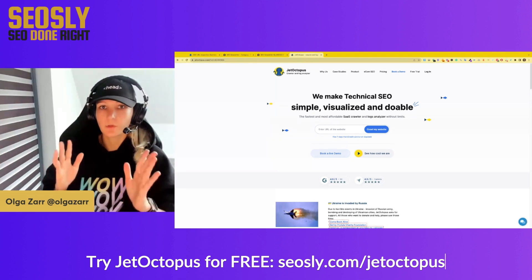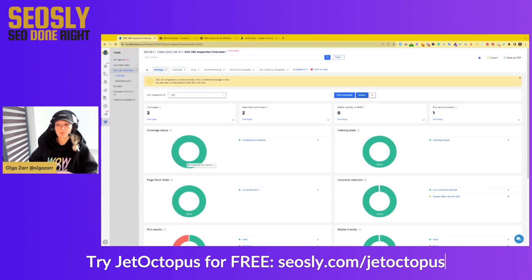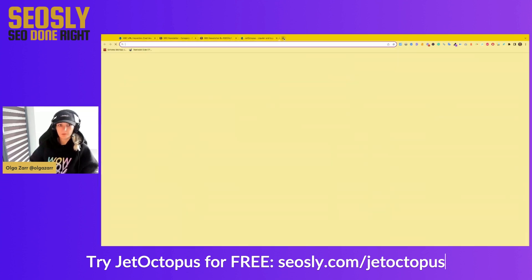So this is how to do it. All you need to do is, of course, add your site to JetOctopus, crawl it, and then go to Tools > URL Inspection Overview. This is where you can inspect your pages in bulk. Click New Inspection, give it a name like "test", and you can paste a lot of URLs for inspection.